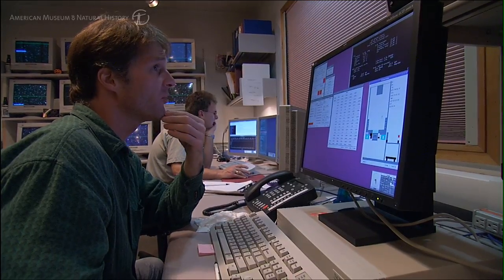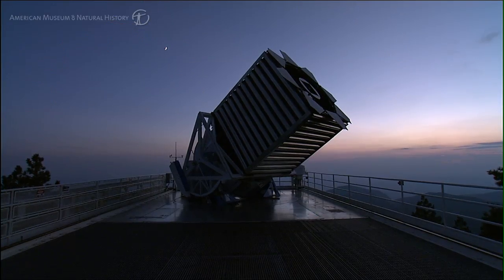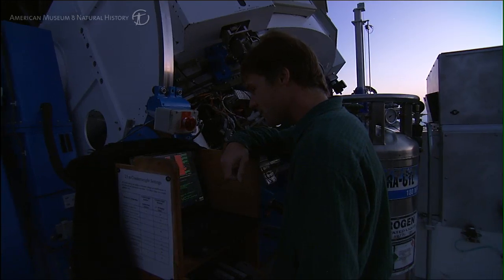78% is what I'm seeing on the humidity, so we're still okay to go. The focus is coming along — we're just about there.